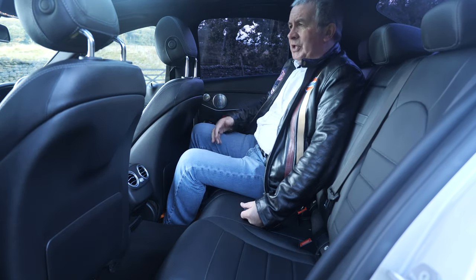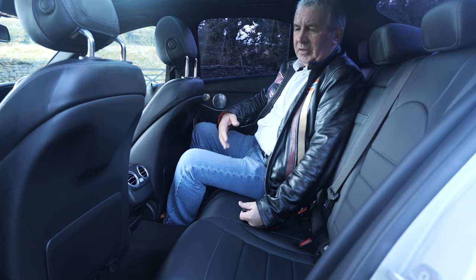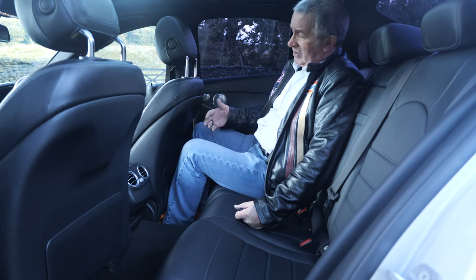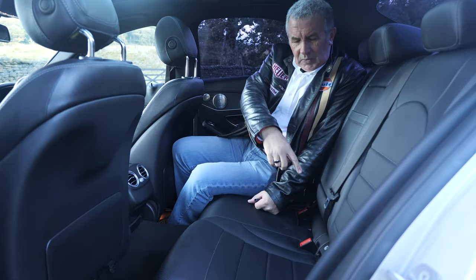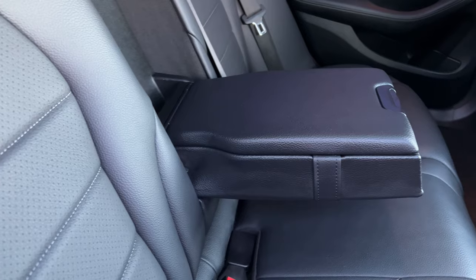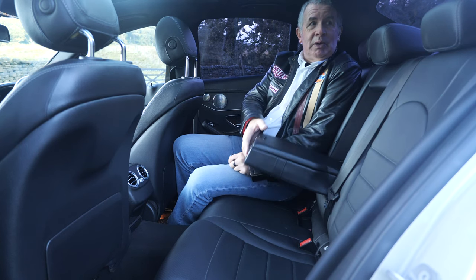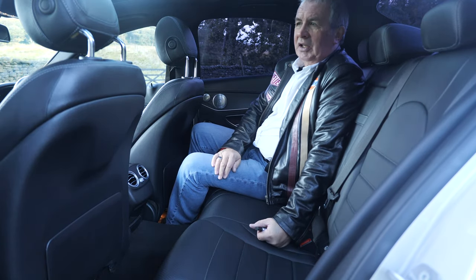The seats - I'm assuming it's Artico leather, Mercedes' man-made imitation leather, which is supposed to be easier to clean and more hard-wearing than real leather, though the jury's out on that. I've got my seat where I'd normally have it - the headroom is pretty good. There are ISOFIX rear child anchor points in the back, a rear center armrest, and the rear over-mats look like new.